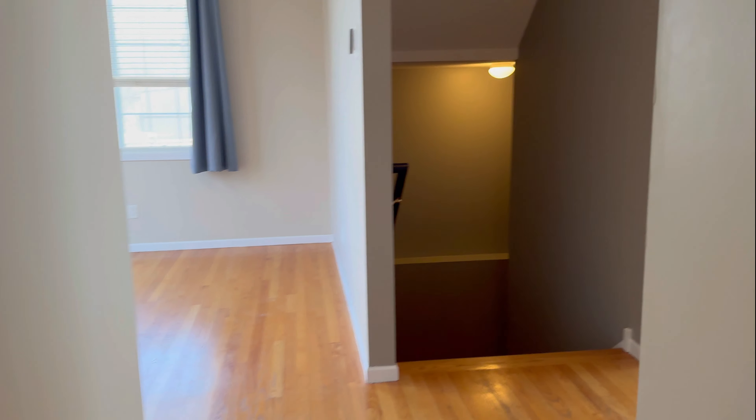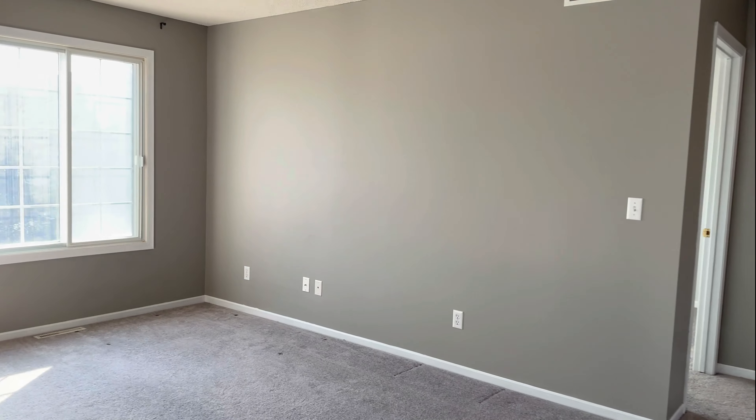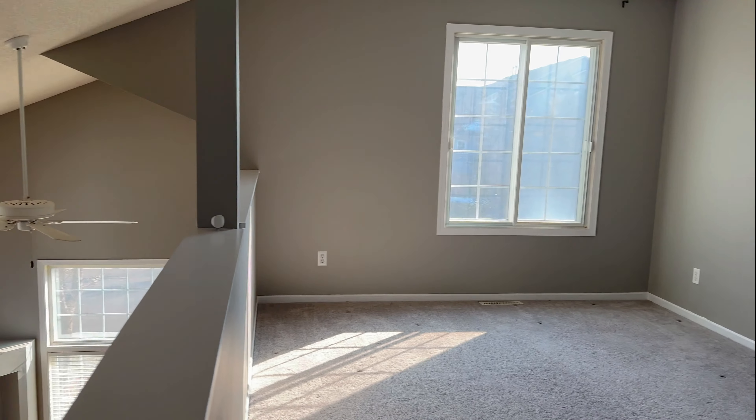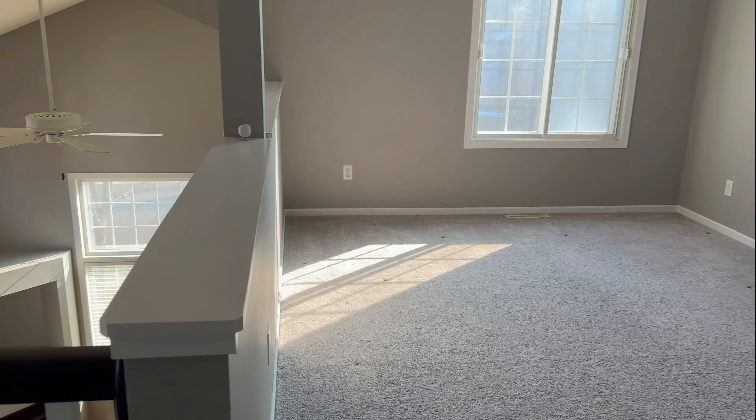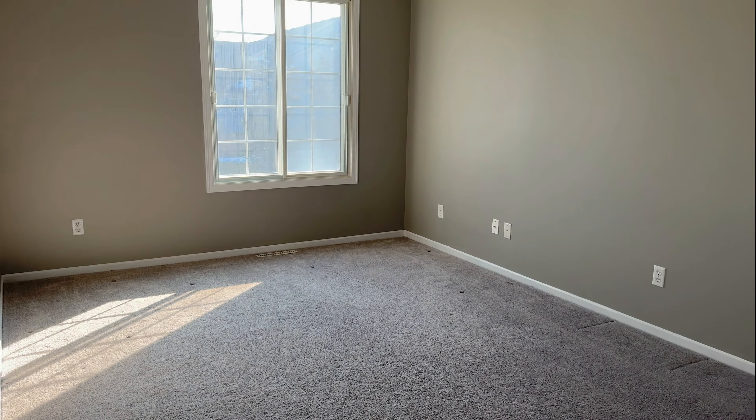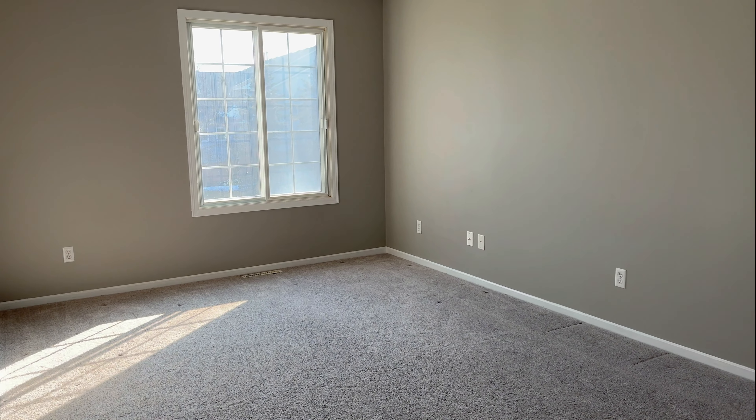Now we'll go on upstairs. Now that we're upstairs, you can take a peek — you can see the living room from up here. You have a nice lofted area. You could do so many different things with this space. It is carpeted.